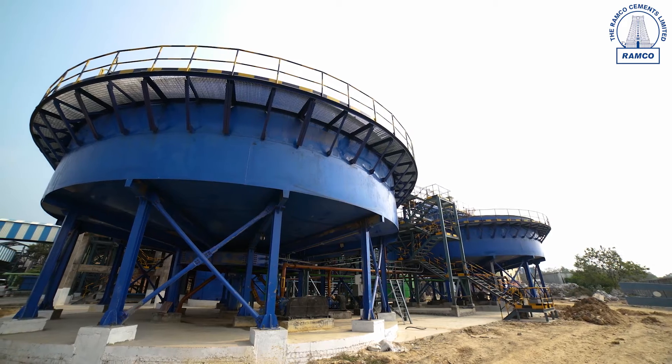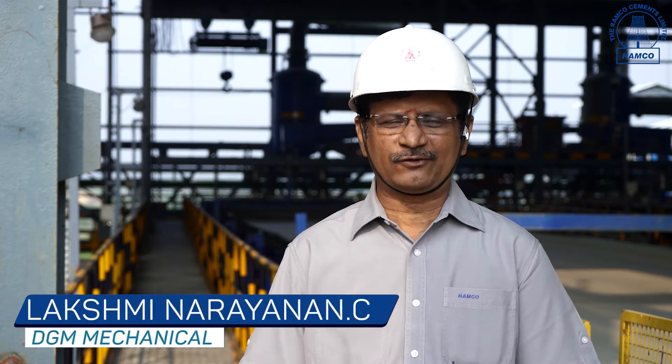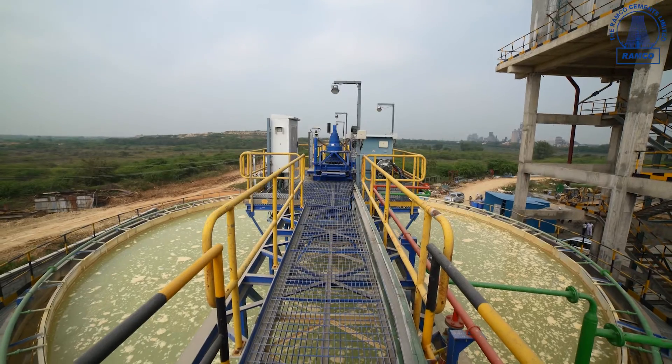This washed limestone is cleaned and used for the process. We are at the flotation plant. It is one of the innovative and most advanced flotation plants for limestone application.